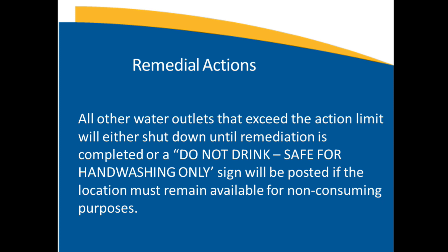The remedial action for other water outlets exceeding the action limit, like sinks in classrooms and other locations, will be shut down until remediation is complete, just in case we cannot get it done before September 6. If a sink must remain available for the classroom, we will install a sign reading 'Do Not Drink — For Hand Washing Only' until we can address it. We will prioritize those sinks that must remain available.